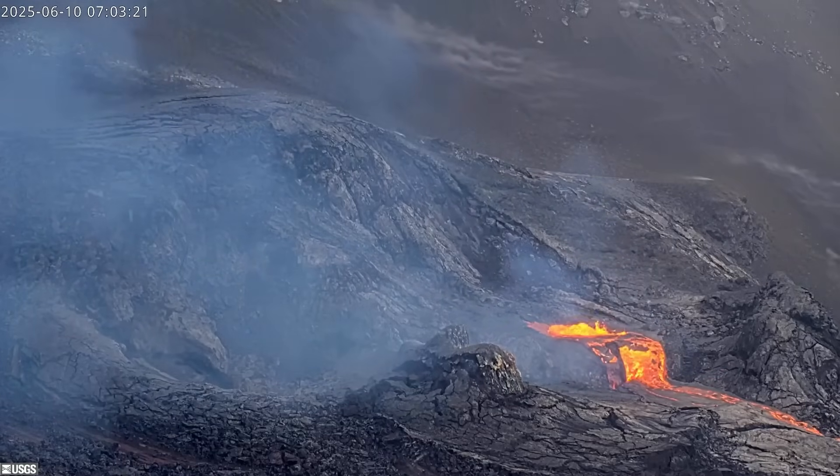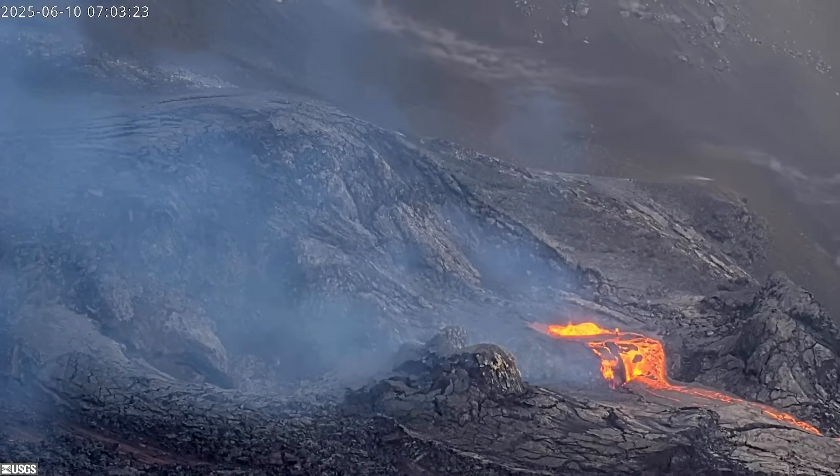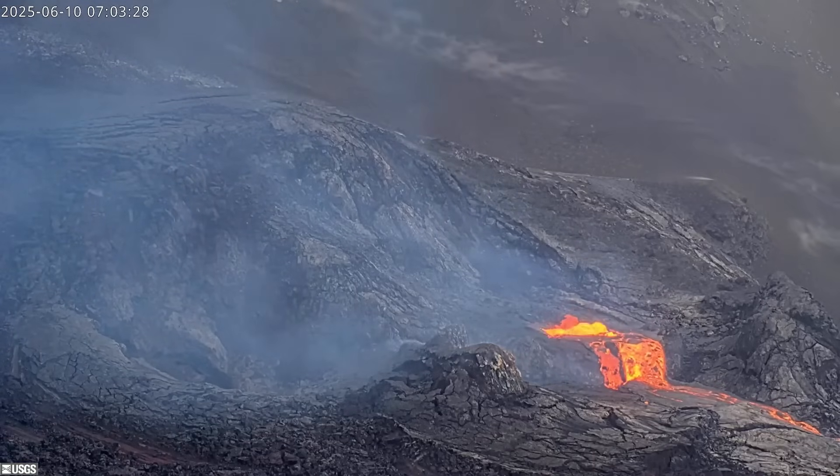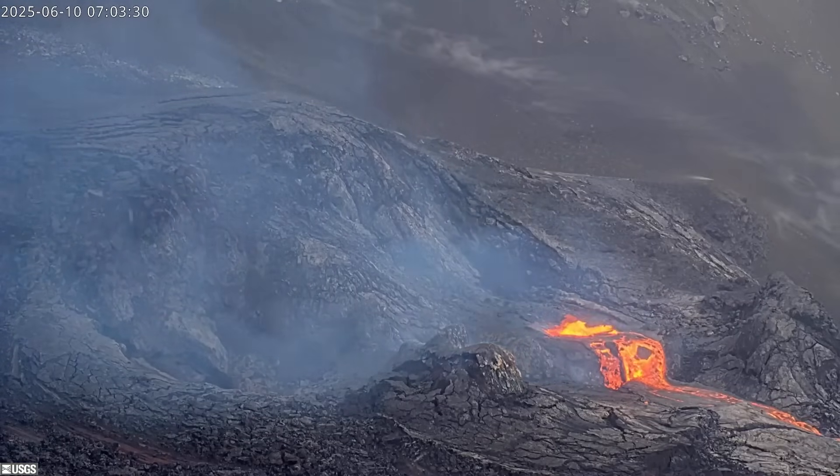As Kilauea builds to its next display, the USGS volcanic alert level remains at watch, and the aviation color code is orange. All activity is currently confined to Hawaii Volcanoes National Park.